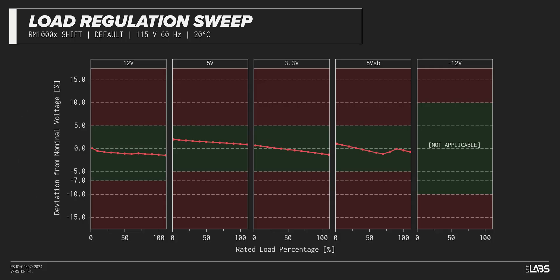Throughout the full rated output power range of 1,000 watts, there was a 0.184 volt drop on the 12-volt rail — inside ATX specifications and similar to most other power supplies we've tested. The rest of the output rails also met ATX specifications, and this performance will support a variety of component configurations.